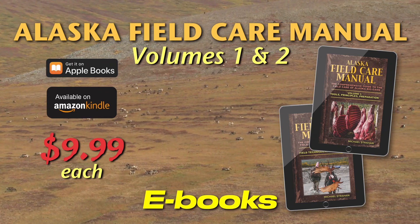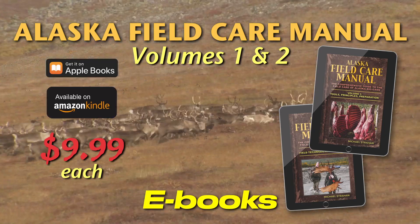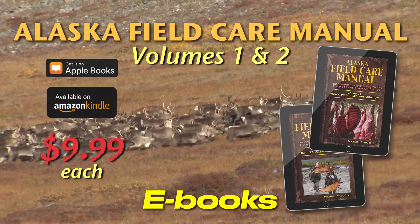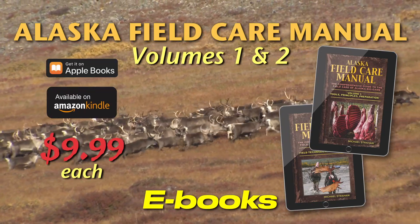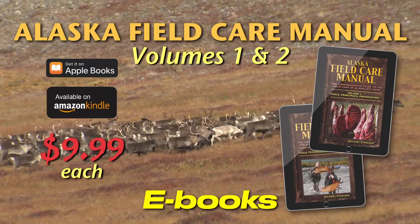The Alaska Field Care Manual Volumes 1 and 2 contain over 430 pages of comprehensive information you need in order to have your meat and trophies arrive home in excellent condition. These are e-books that you can take with you anywhere on your Kindle or Apple device.